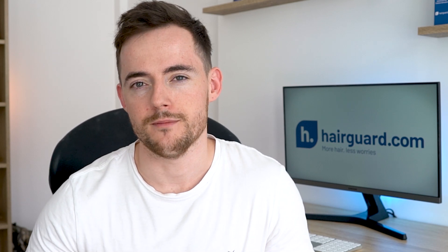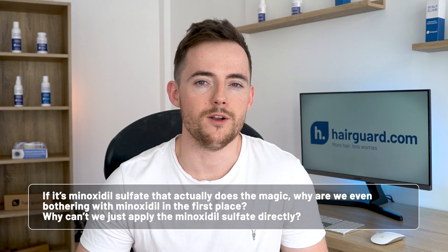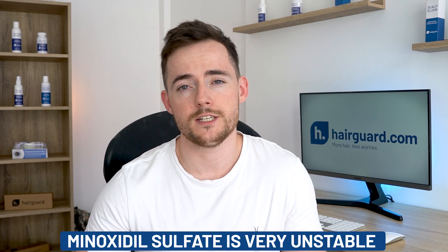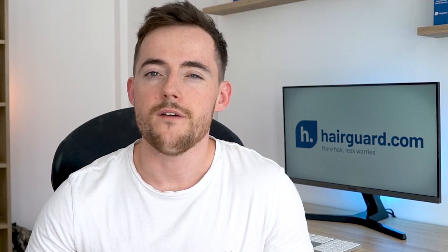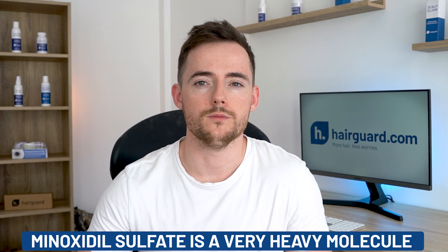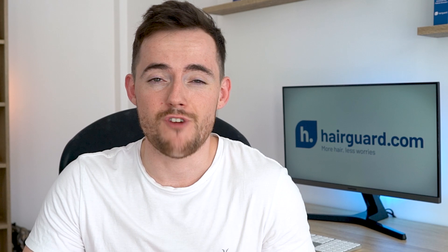If it's minoxidil sulfate that actually does the magic, then why are we even bothering with minoxidil in the first place? Why can't we just apply the minoxidil sulfate directly to our scalps? Well, there are a couple of very practical reasons. The first is that minoxidil sulfate is very unstable, so if you put it in a solution, it will quickly break down in a few days — it's very difficult to store in a liquid solution you can use over several weeks. The other reason is that minoxidil sulfate is a very heavy molecule, much heavier than minoxidil. If you apply it directly on the scalp, it won't be able to penetrate the skin and reach the follicle. So applying the minoxidil sulfate directly is not going to happen.